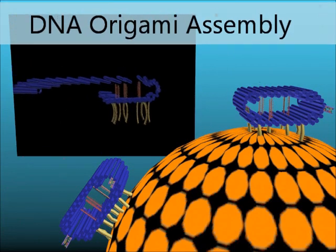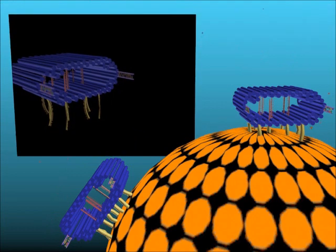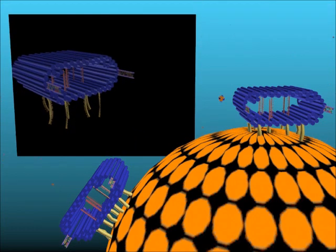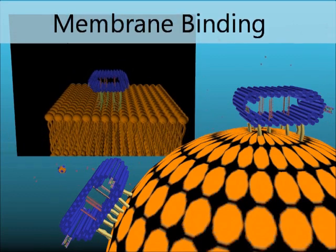DNA origami uses the base pairing attributes of DNA. This opens the possibility of assembling structures in the nanometer range. The origami is coupled via cholesterol to the membrane.